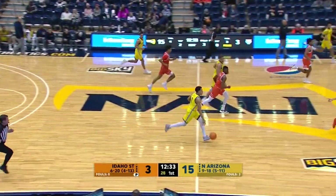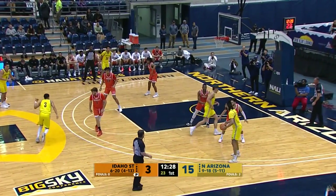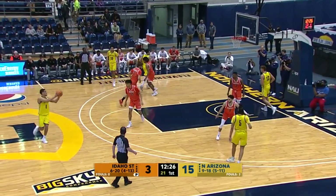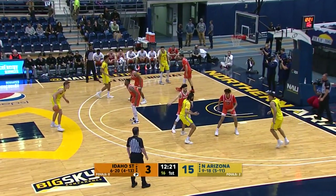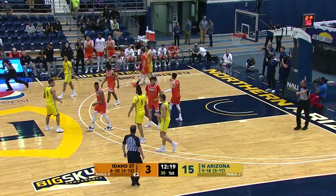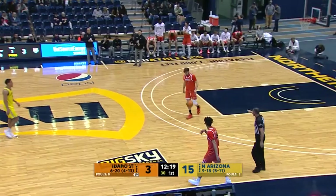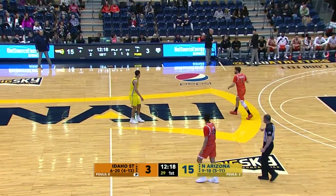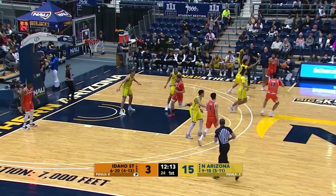Here comes Jayden Jackson and the Lumberjacks in transition. Jackson picks it up top. Still 15-3. It's been quiet offensively since the quick 15-point start for NAU. Traveling violation — another Lumberjack turnover. Turnovers have been the bane of the Lumberjacks this season, averaging nearly 14 turnovers per game in their 16 Big Sky Conference games. That's worst in the league.